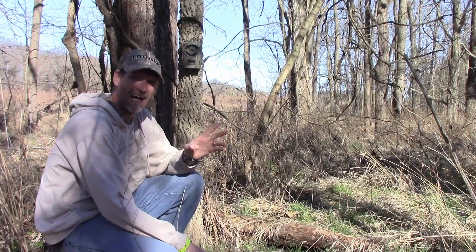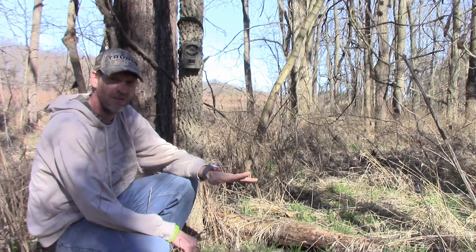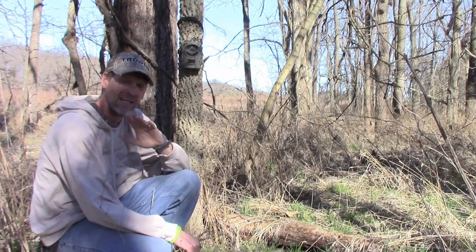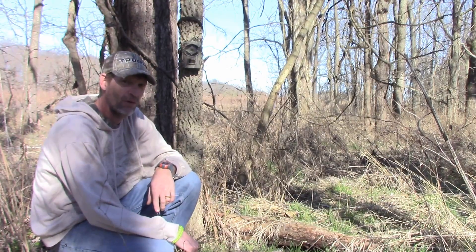Folks, get out and do some scouting. It's the middle of February and it's 53 degrees outside. Take your spouse, take your kids — get out of the house this Saturday. Go scouting for deer. You're going to be a better hunter for it.